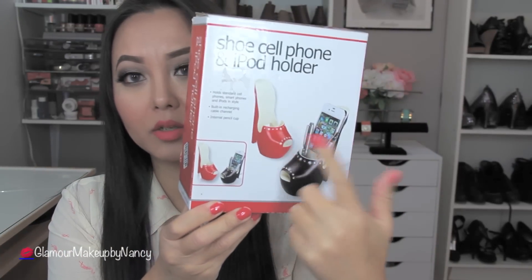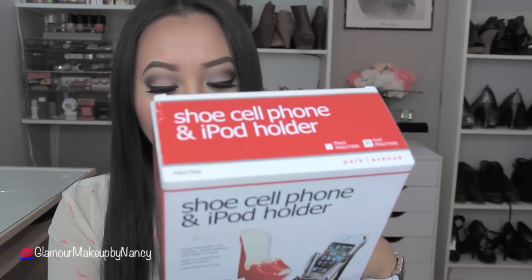This phone holder also comes in black and red, so I got the red one. The brand name is Park Avenue. I'm not really sure where this came from but it was like the coolest thing that I ever found, especially for my room.